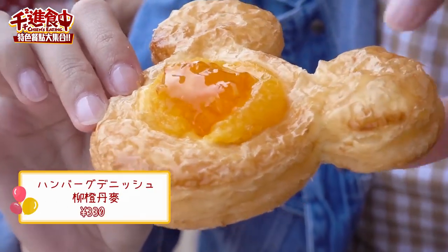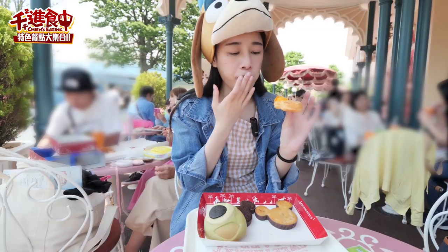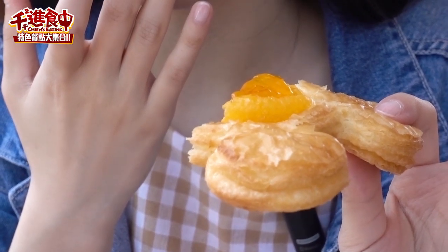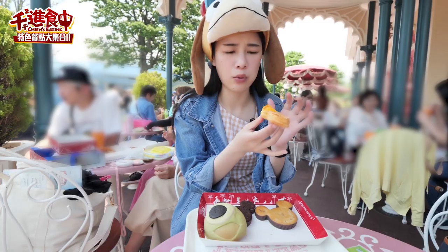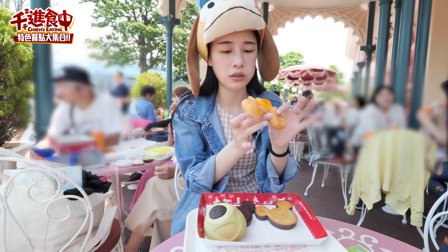接下來是這個，上面是橘子，然後這個我覺得應該是荊棘口味的。它那個橘子的味道其實沒有很明顯，只有淡淡的香味，但你咬得到不一樣的口感。但味道非常的淡，下面還有卡斯達醬，我覺得吃起來就是普通。